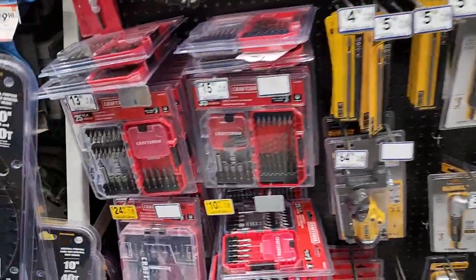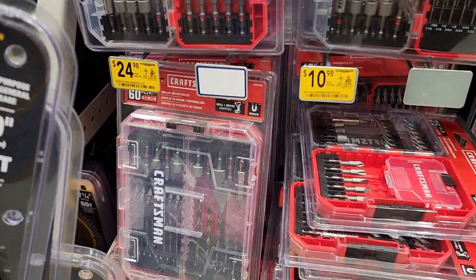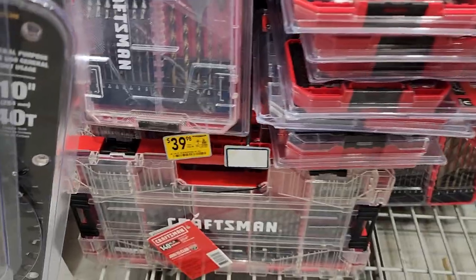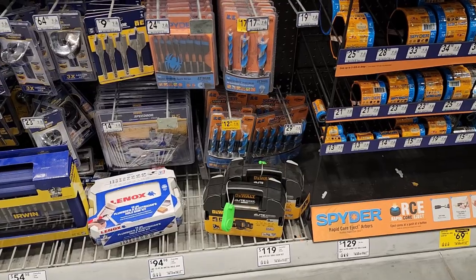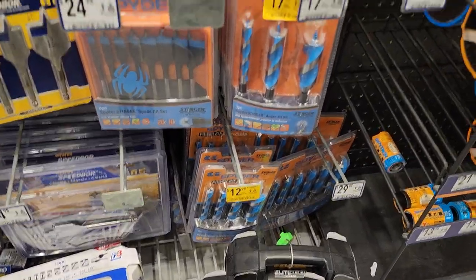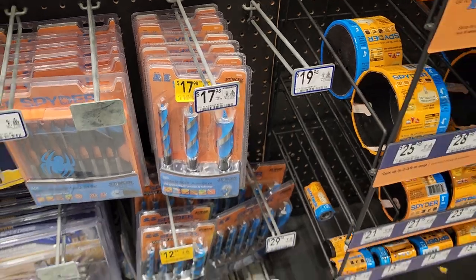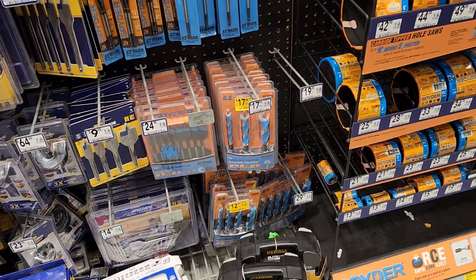Down here for $24.98, you have the Craftsman 60-piece bit set, and for $10.98 you have the 25-piece on sale. $39.98 looks like a whole kit right there. You've got Spyder drill bits for $12.98 on sale — yellow tag — and then right here for $17.98. Now I find something interesting: they've got a yellow tag of $17.98 and then the regular price of $17.98 in front of them. Have they really gone down? Please put it in the comments.